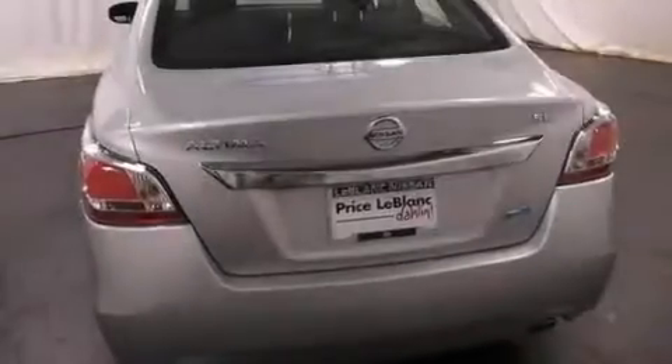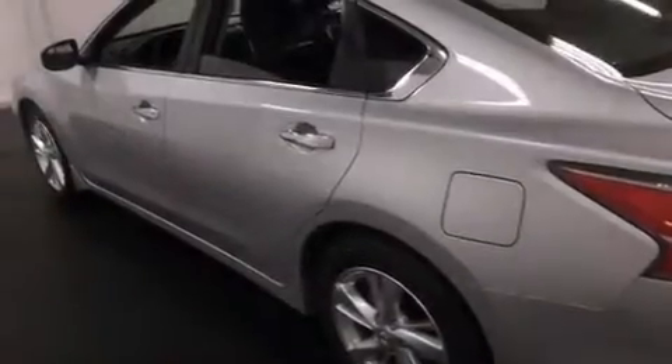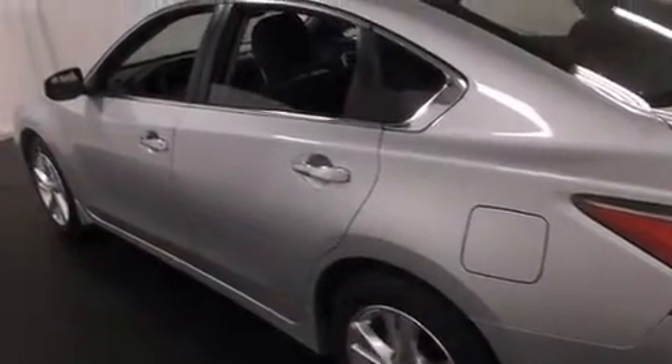Features include air conditioning, cruise control, steering wheel controls, an auto-dimming rearview mirror, a home link feature, front and rear reading lights, an external temperature gauge, an engine immobilizer theft deterrent system, a keyless entry system, and an auxiliary power outlet.